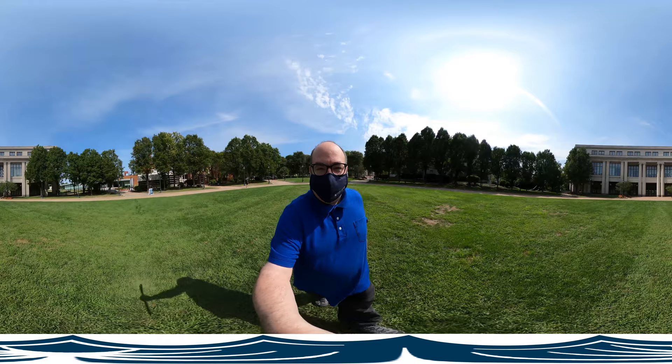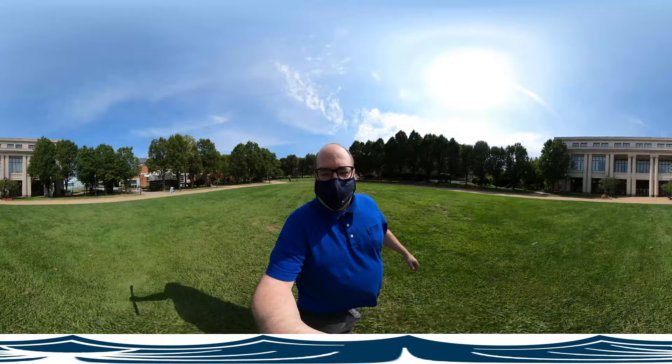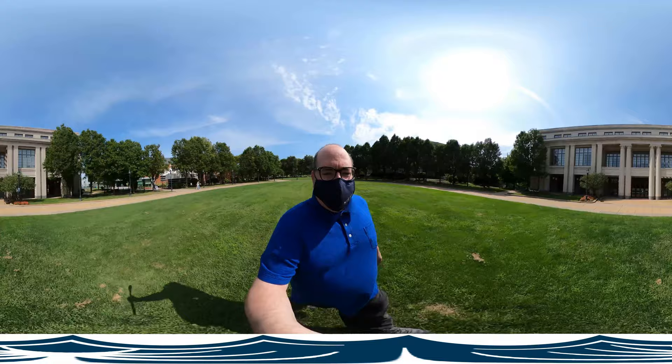Now this tour is a virtual reality 360-degree video. You can click and drag and look up and down and all the way around. In fact, don't look at me — I'm the most boring part of the library.